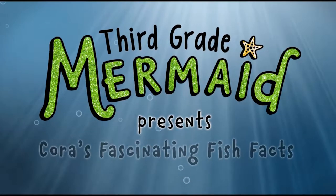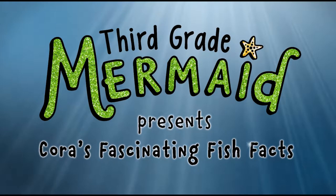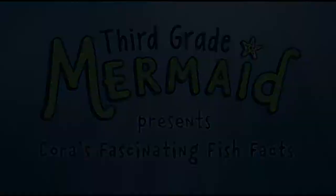Third grade mermaid presents Cora's fascinating fish facts. Hi everyone, my name is Peter Raimondo. I'm the author and illustrator of Third Grade Mermaid, a new chapter book from Scholastic Press.